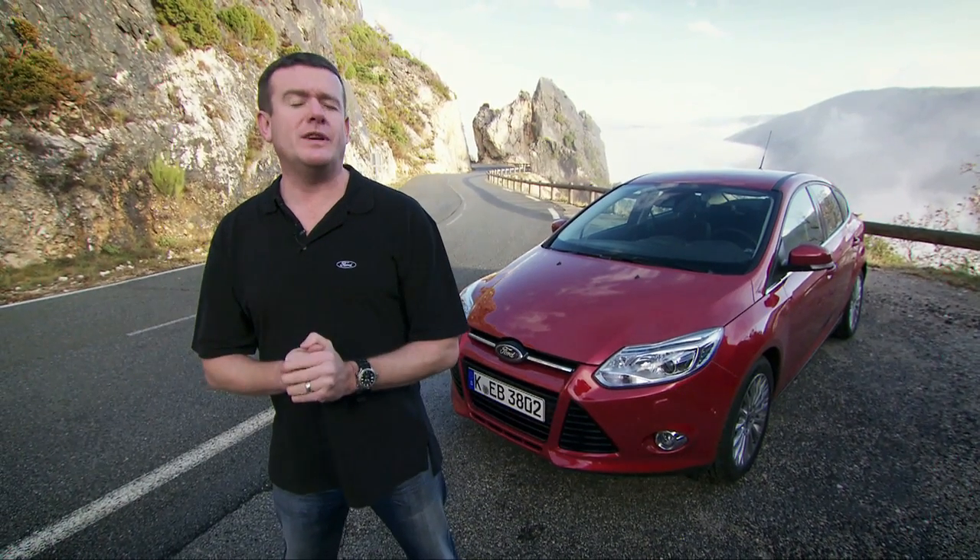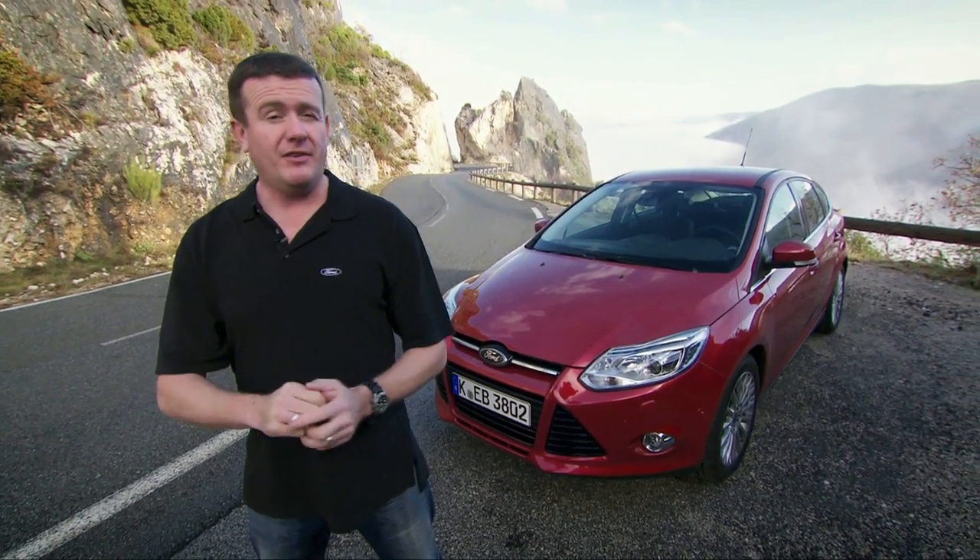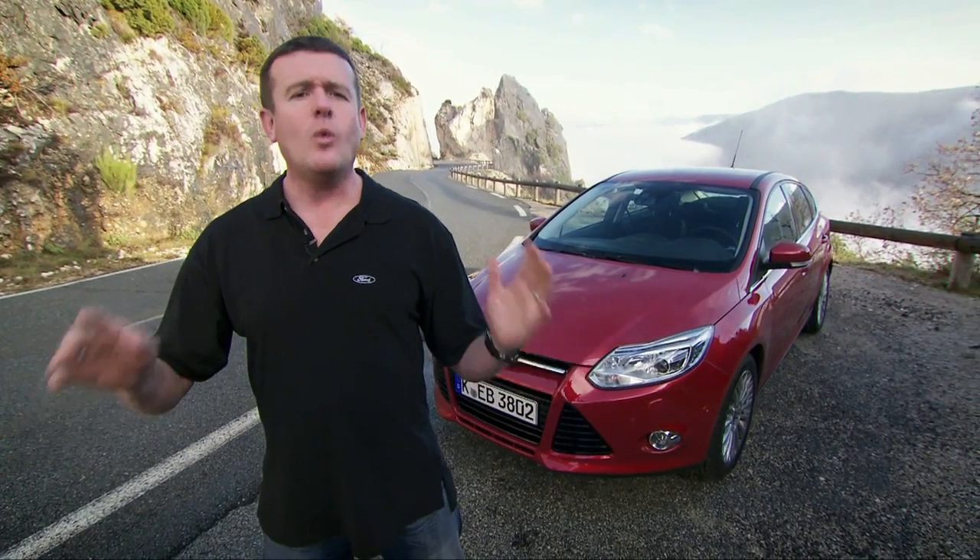This new Focus features an ultra-slippery body shape which increases stability at speed and also minimises fuel consumption. It's been honed to perfection in a huge wind tunnel in Germany and it's significantly more streamlined than the vehicle it's going to replace — and that's no mean feat. After all, this is a longer, wider car.